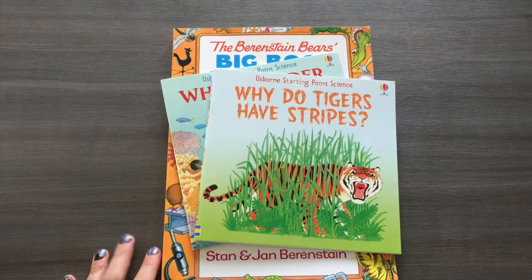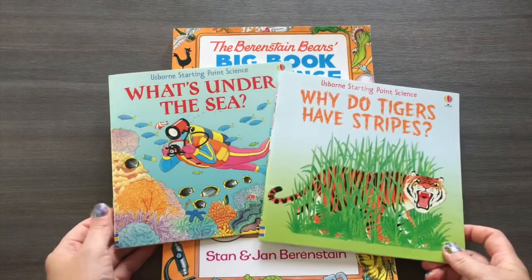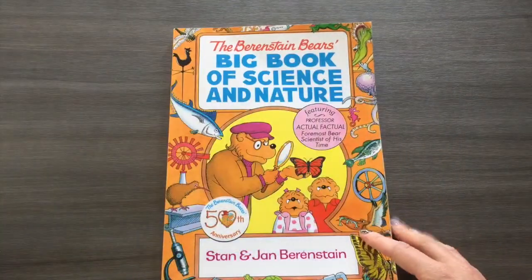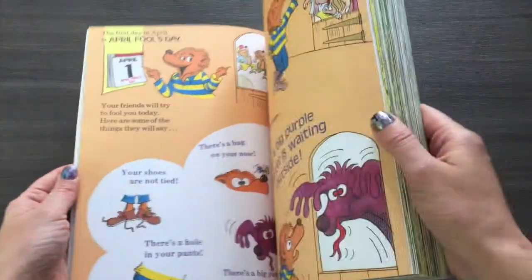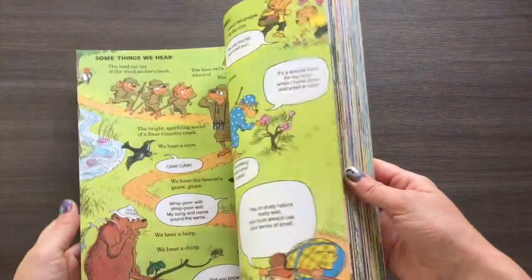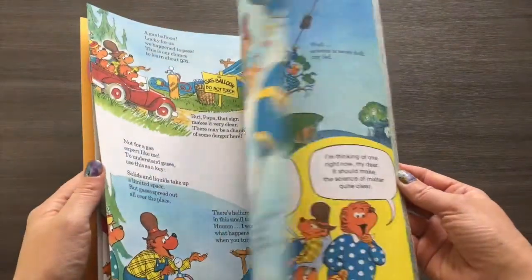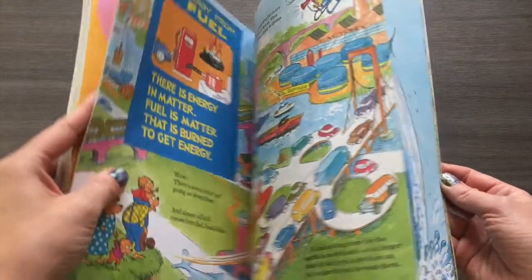Now for science — these are really cute books. A couple of Usborne books get kids interested in the world around them: Why Do Tigers Have Stripes? and What's Under the Sea? I loved the Big Book of Science and Nature — it starts with weather and seasons, then moves into animals, insects, mammals, and all the way into simple machines, levers, and even a science fair at the end. I'd recommend this even if you're not homeschooling.